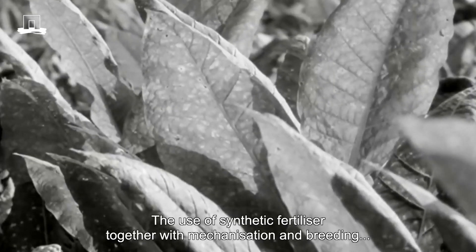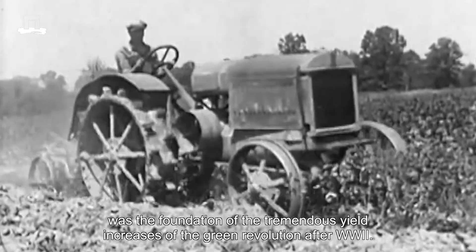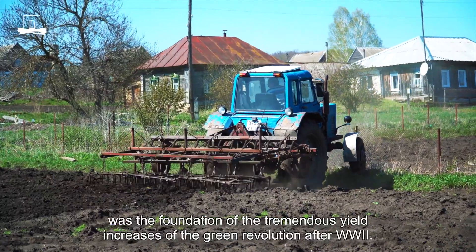The use of synthetic fertilizer, together with mechanization and breeding, was the foundation of the tremendous yield increments observed during the Green Revolution after World War II.